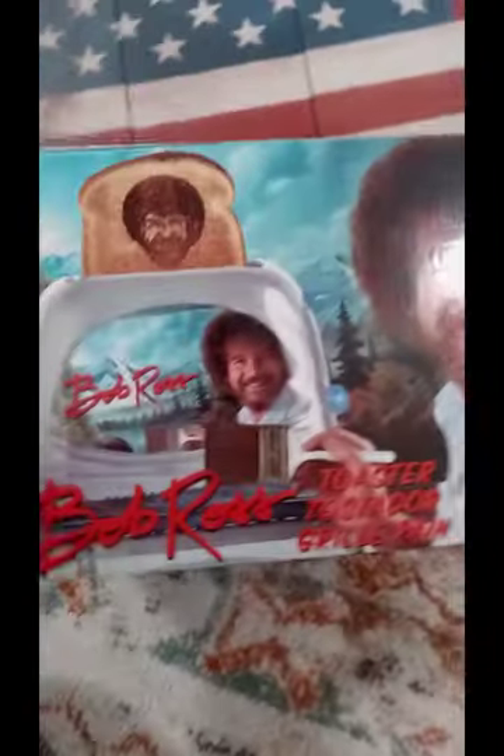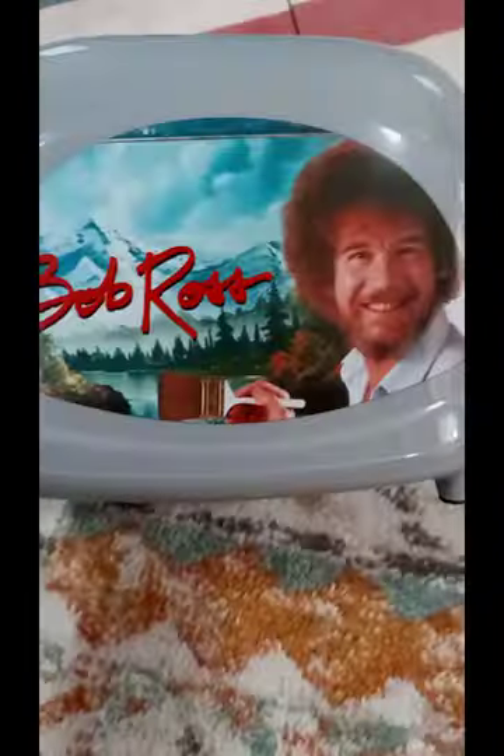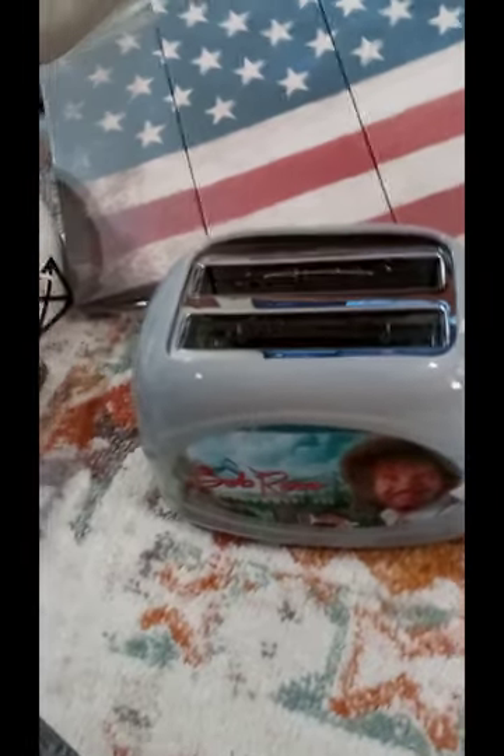And then we ended up picking up this Bob Ross toaster. This one was originally $49.99 — I would never pay that, that's crazy — but we got it for $4.99. Let's open it up. That's actually cute. It's tiny — you just fit two little pieces of toast in it. Yeah, that's super cute. So $4.99. Can't beat that, I guess.